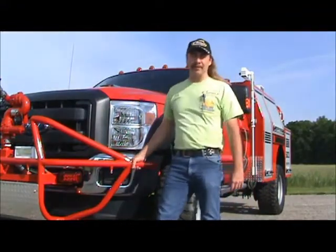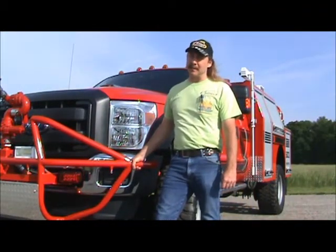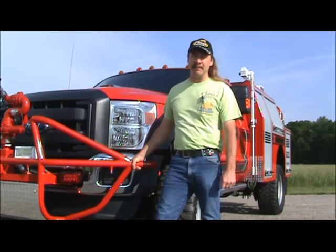Hello, I'm Jeff Cook, president and founder of First Attack Engineering. Since 1999, we've been building some of the safest and most unique emergency vehicles on the market.